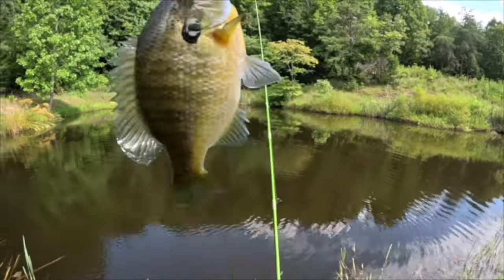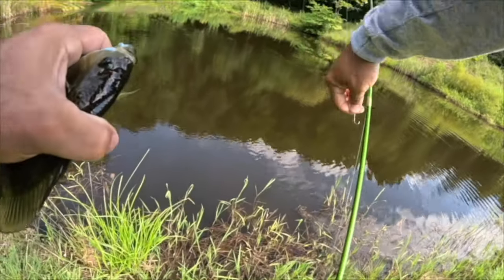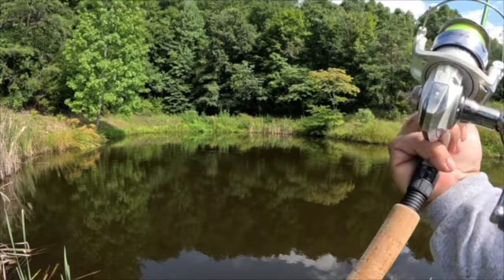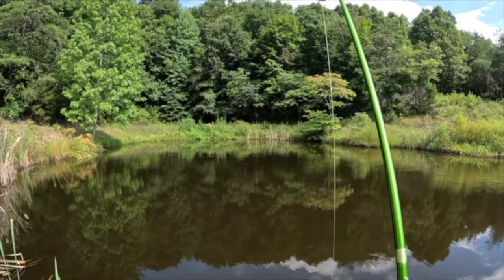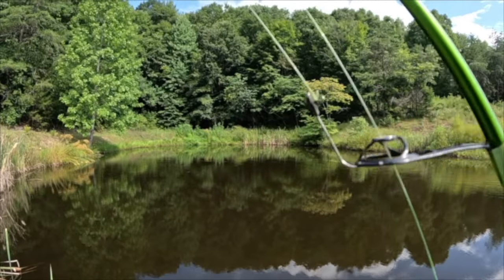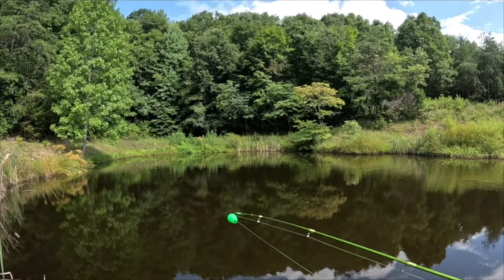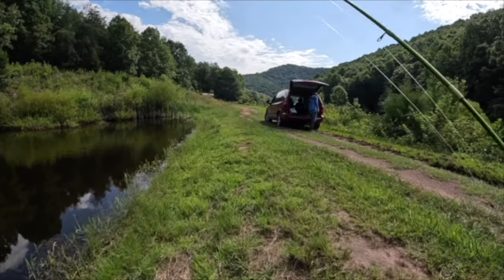Our setup today was the ACC Crappie Sticks six-foot-six, Pflueger Trion SP30, four-pound high-vis mono, Trout Magnet jig head 1/64th ounce, and the Trout Magnet bobber. As always, get outside, go fishing, and we'll see you on the next cast.